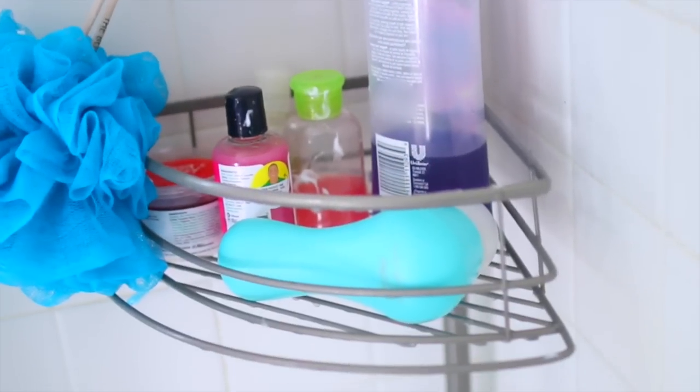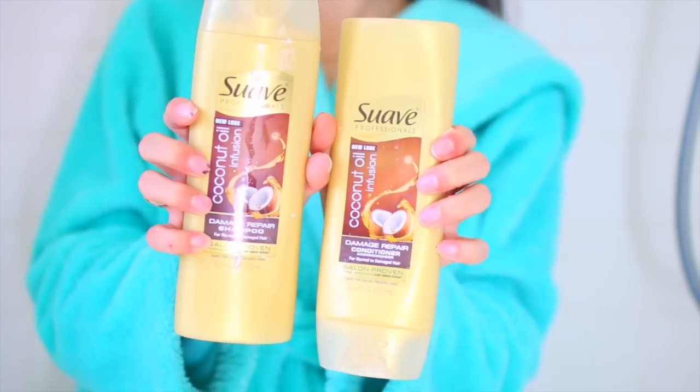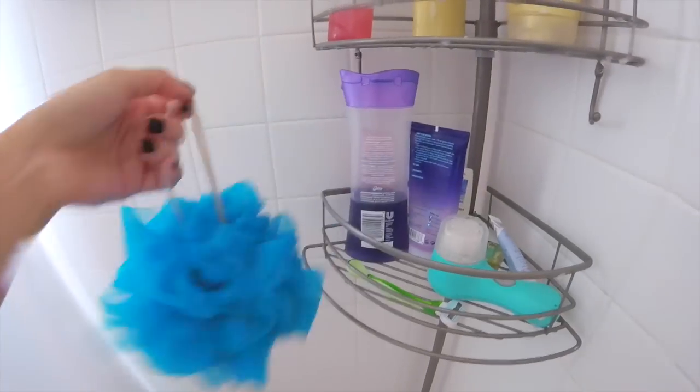While I'm in the shower I'm going to be using the Suave Professional Coconut Oil Infusion 3 Step System and it claims to visibly repair damaged hair, so I wanted to see if it was true. Since I've been using the shampoo and conditioner for over a month I've noticed some really good positive changes in my hair — like it feels a lot more healthy and smooth.